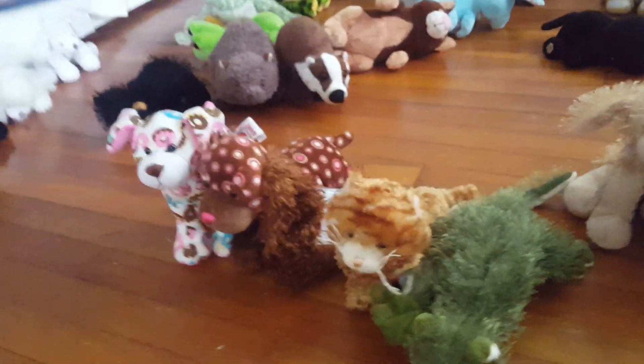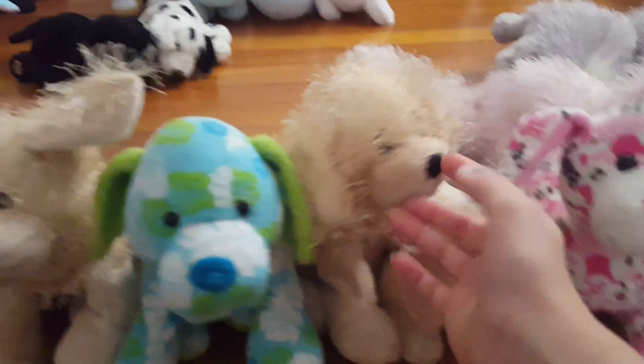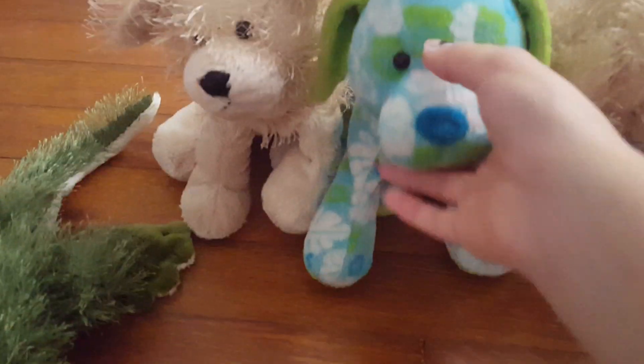I have four Webkinz with codes: the donut puppy, spotted spaniel, ginger cat, and gecko. And then I have a whole lot of dogs — ballerina puppy, lab, a golden retriever, tropical island pup, and another golden retriever. I forget their names a lot, I'm sorry.